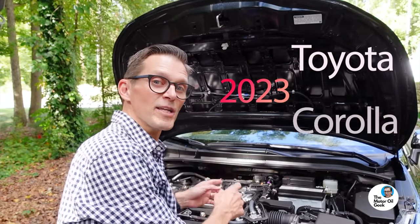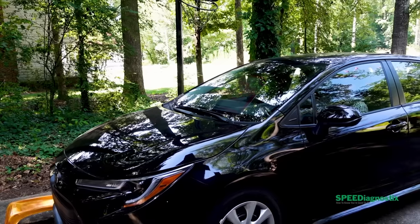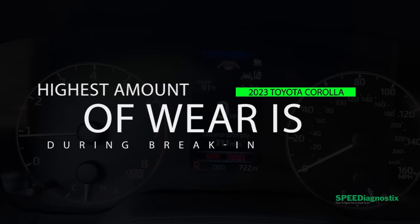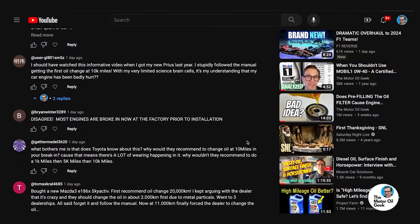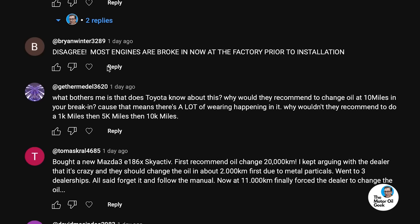This is my daughter's 2023 Toyota Corolla. In a previous video, we did an oil change within the first 1,000 miles to get rid of the break-in debris created during new engine break-in. But people commented and asked, aren't modern engines already broken in? Was that a complete waste of time and money and effort? Well, that's a great question. So let's actually unpack and explore that question just for a minute.